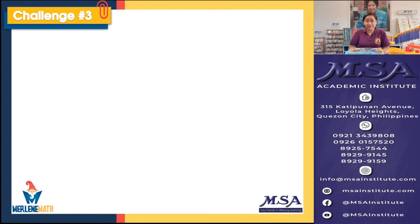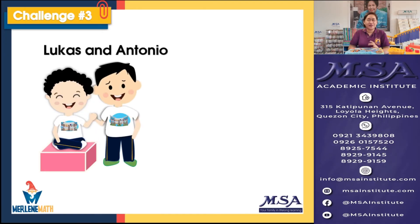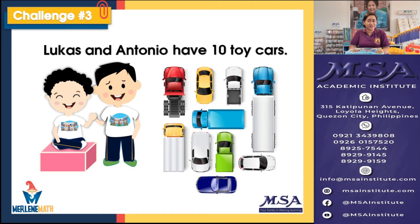Are you ready for our next challenge? I know it's getting easier for you. Challenge number three! Lucas and Antonio, these two cute little boys, have ten toy cars. Do you like playing with toy cars too? I want you to count with me. Let's count — how many toy cars do they have? Do they really have ten? Let's see.